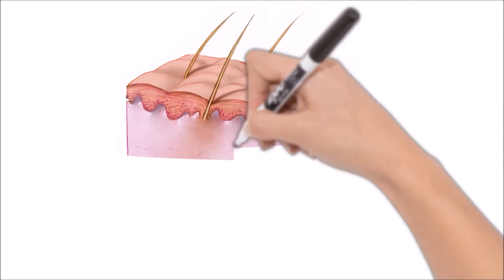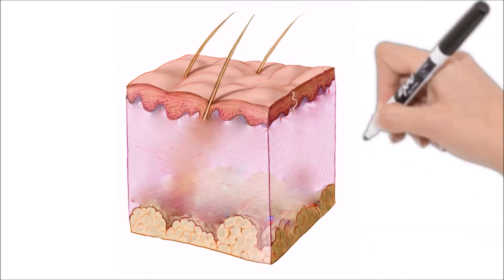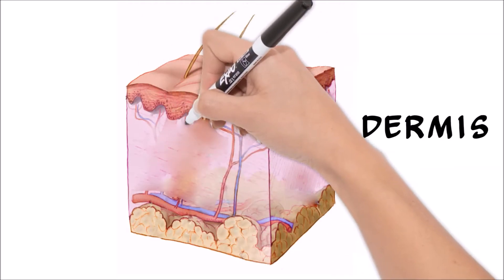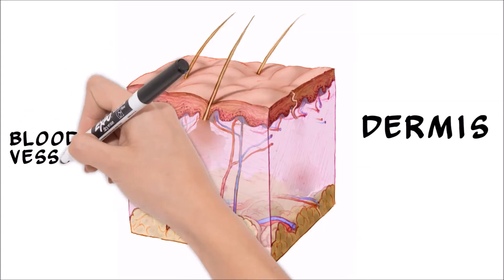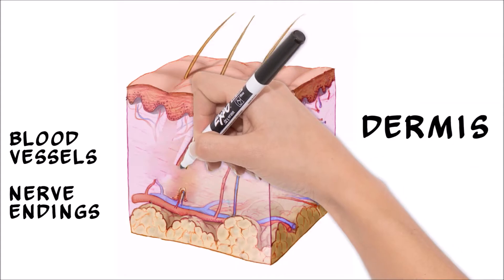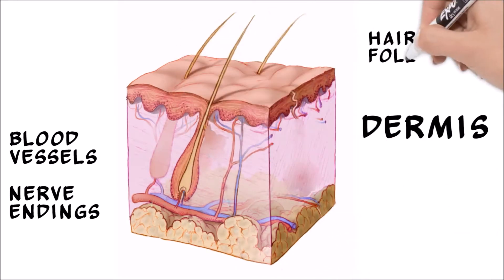Below the epidermis is the dermis. The dermis is much thicker, making up about 90% of the thickness of your skin, and is composed of tough connective tissue. This layer is where you will find blood vessels and nerve endings, so anytime you get a cut that hurts and bleeds, that means you have punctured the dermis. The dermis is also where you will find hair follicles, the structures that produce hairs, as well as two types of glands.